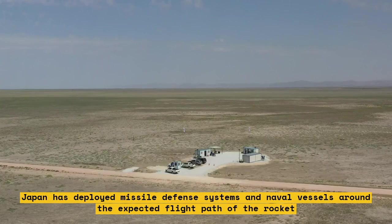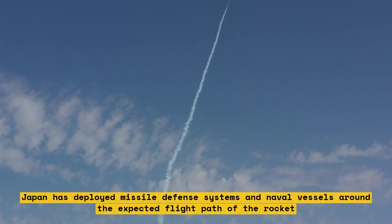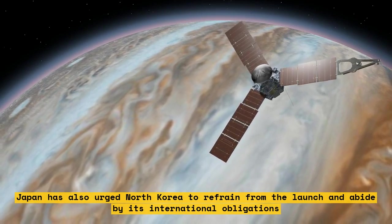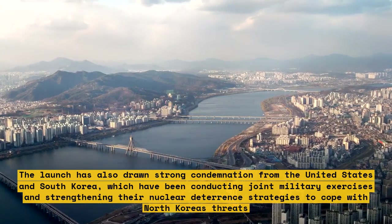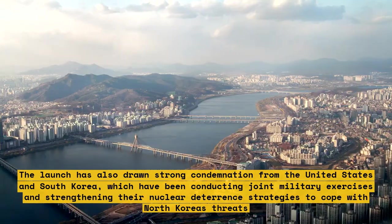Japan has also urged North Korea to refrain from the launch and abide by its international obligations. The launch has drawn strong condemnation from the United States and South Korea, which have been conducting joint military exercises and strengthening their nuclear deterrence strategies to cope with North Korea's threats.